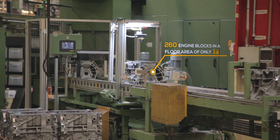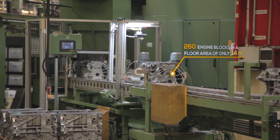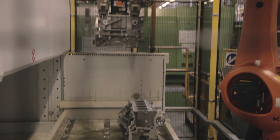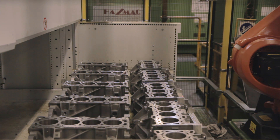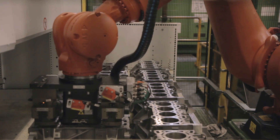The Modula MX50D, used to store engine blocks, works in a similar way and acts whenever the upstream machine stops. When necessary, the machine presents the robot with a tray of 10 engine blocks, which are picked and entered into the production cycle, avoiding production delays.